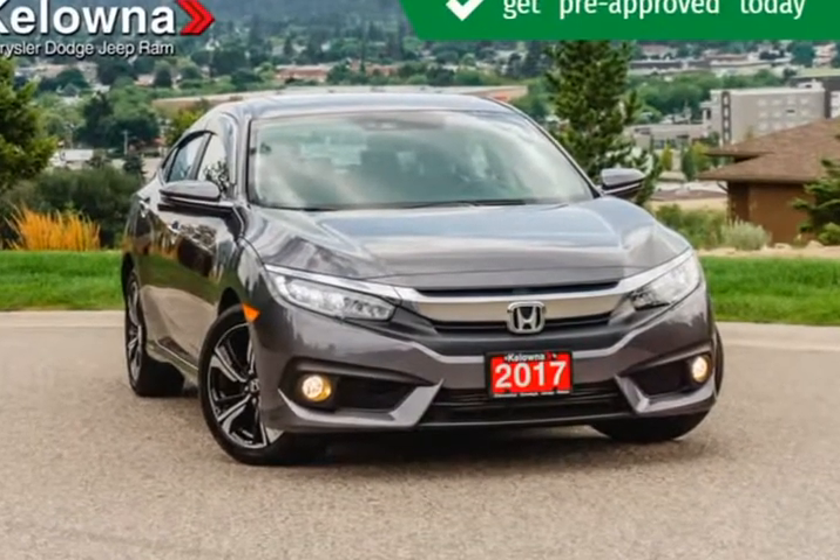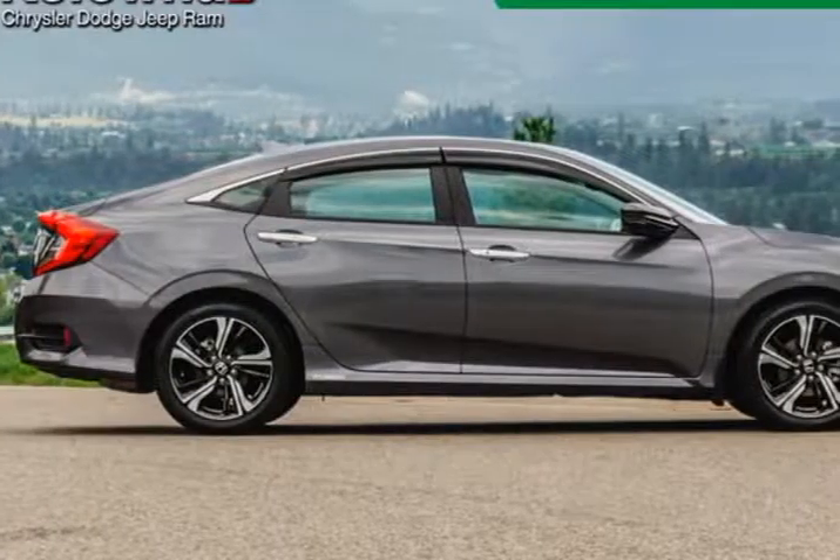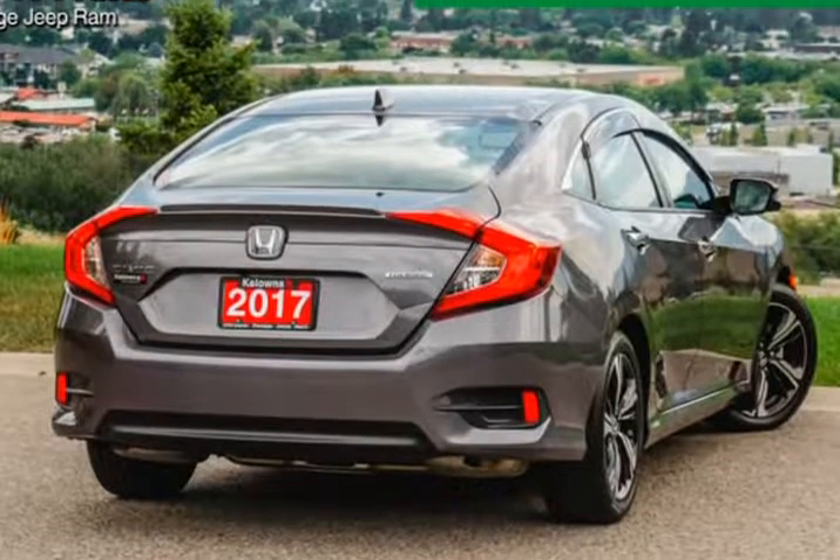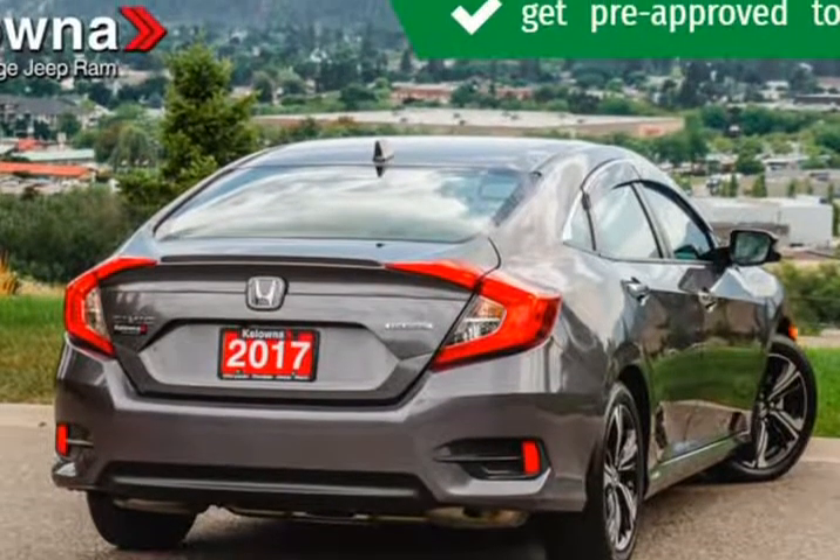This four-door, five-passenger sedan still has less than 15,000 kilometers. Top features include front fog lights, a tachometer, speed-sensitive wipers, and power front seats.